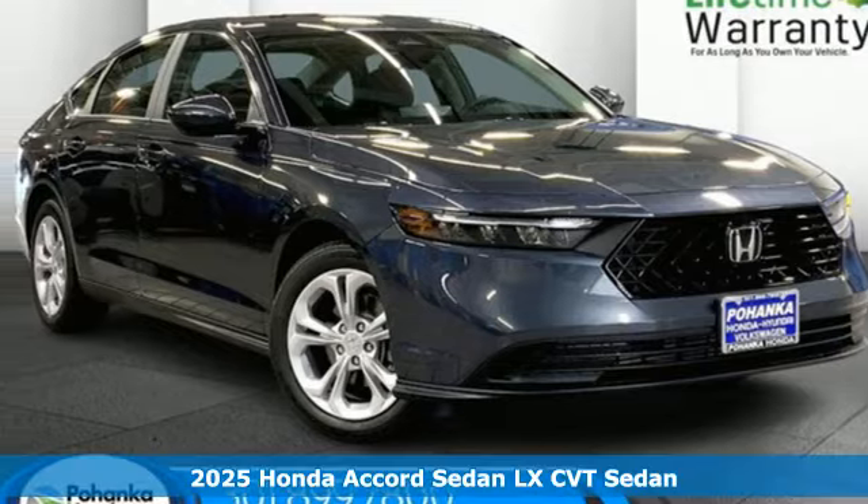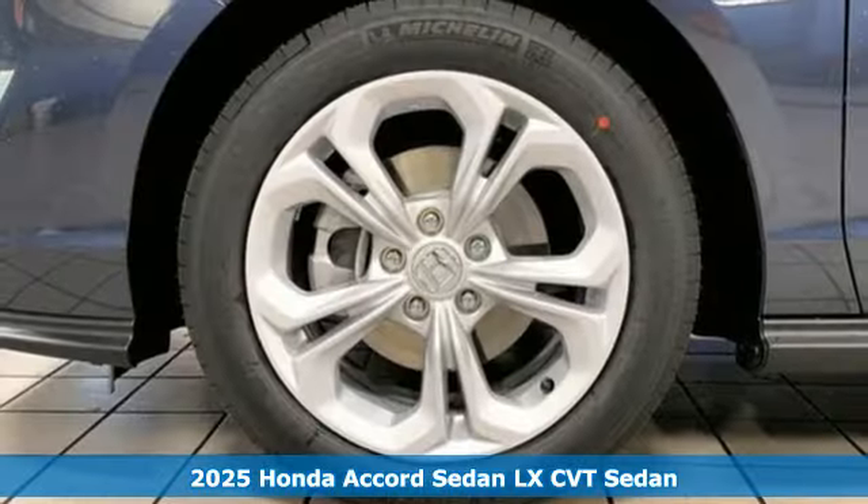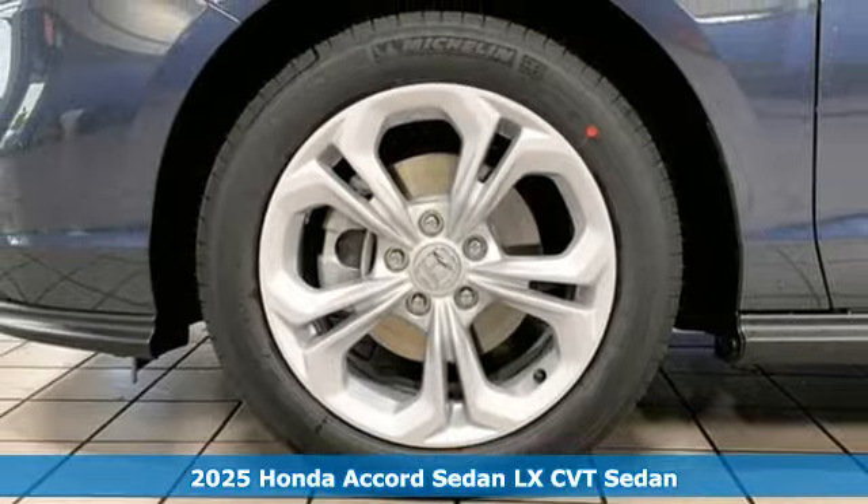Here's a new 2025 Honda Accord Sedan. Honda's flagship car isn't just a vehicle, it's a legacy.